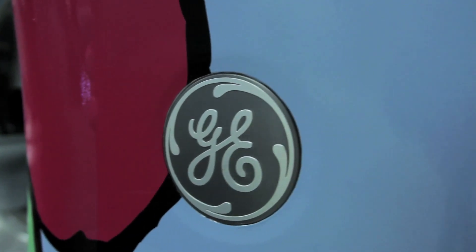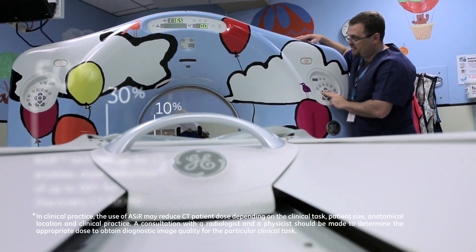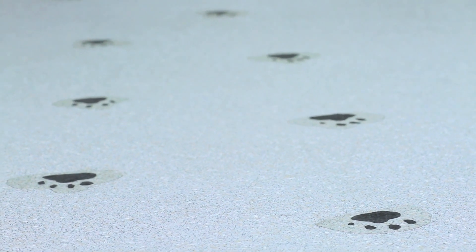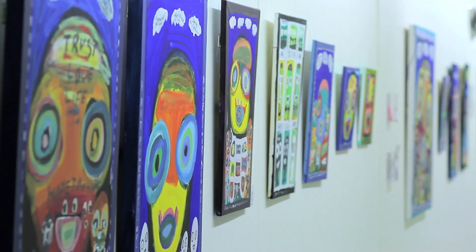We're very fortunate to have the GE HD Discovery machine, which has allowed us to reduce our radiation dose. The children don't need to be sedated in a lot of instances. To know that all of that information is going to result in a diagnosis so quickly and then it's over so rapidly — I think that's going to be a huge relief to parents.